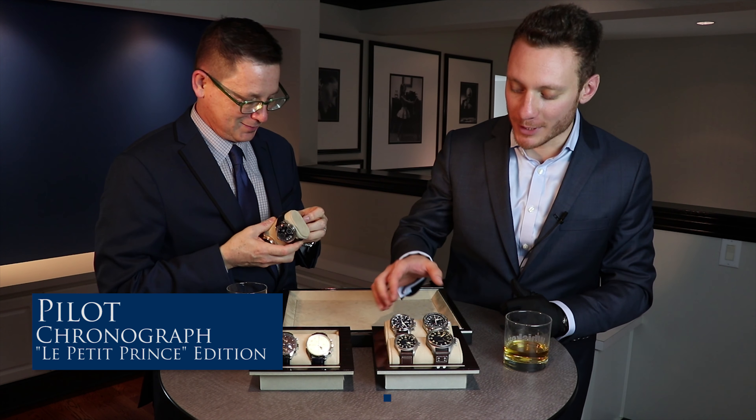These are super light pieces, which is a change from pilot watches that are usually a bit on the heavier side. This is a nice case material — the contrast of the polished titanium and the black dial doesn't really exist anywhere else in the industry.